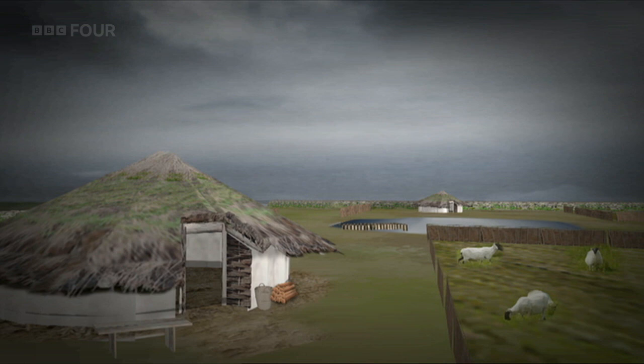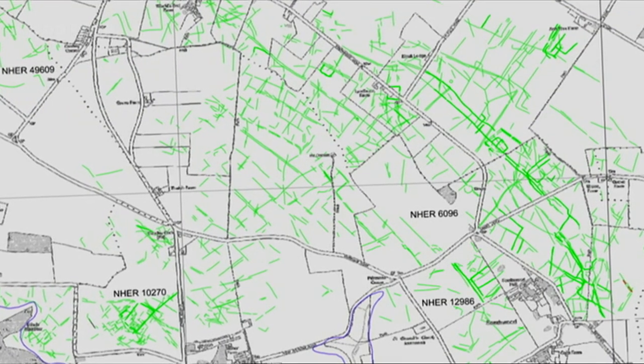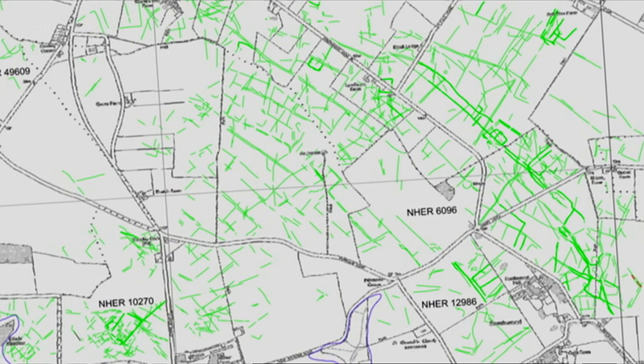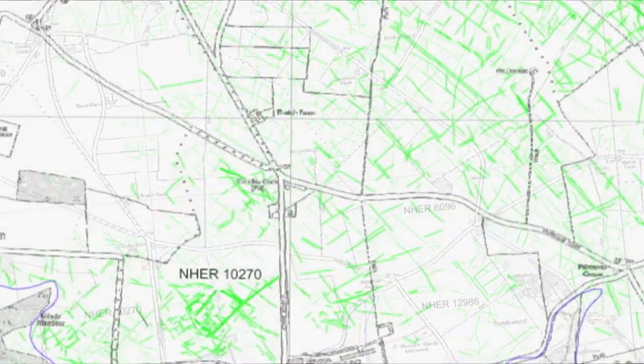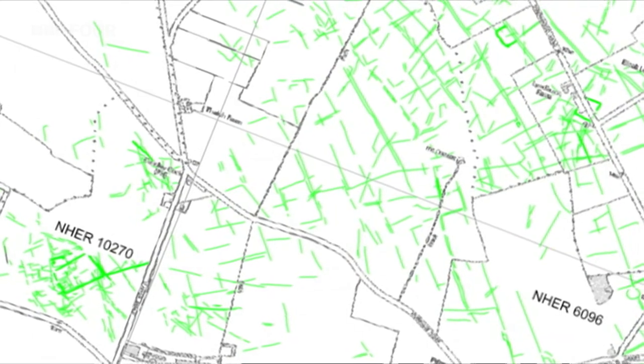Starting with a few crop marks, we now know that Bronze Age families were living in what we now call the Broads — not just living, but creating the infrastructure necessary for life: the droves, the field systems. They were connected with the wider Bronze Age world. This really makes us think we've got other crop mark sites that look similar — maybe there's an extensive Bronze Age world out there that we're only just beginning to understand. Archaeologists are now questioning the dating of hundreds of sites thought to be much more recent, re-examining aerial photos to find out if they too are in fact Bronze Age, and therefore thousands of years older.